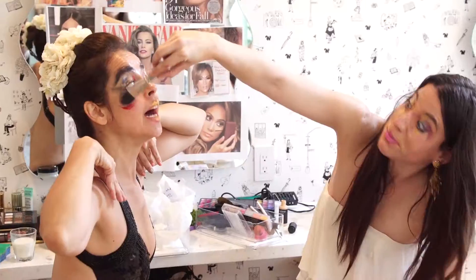Mascara! Okay, how did you apply mascara? Just a lot of it.